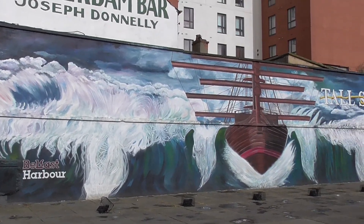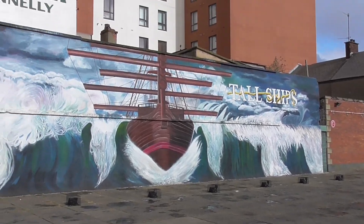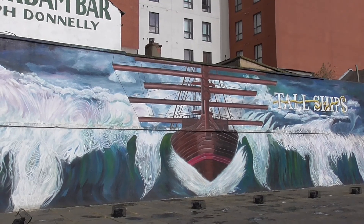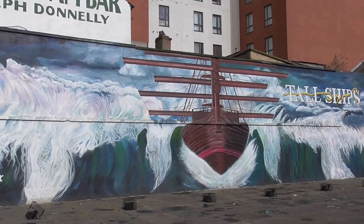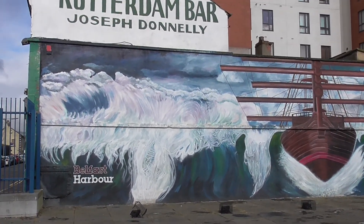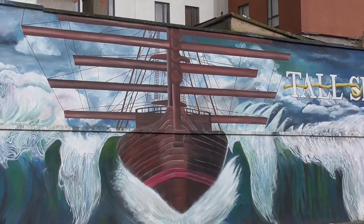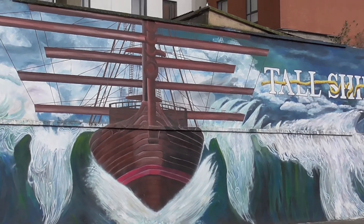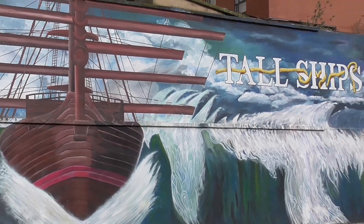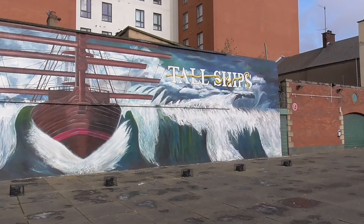It was painted last year, 2015, by two guys — mural artists, street artists Danny Devaney and Marty Lanz. The mural itself took ten days to paint, and the guys used a hundred litres of paint. It was commissioned by Belfast Harbour Commissioners.